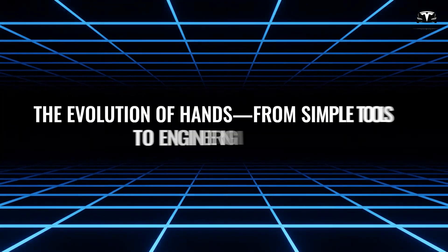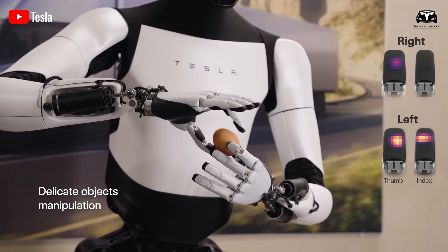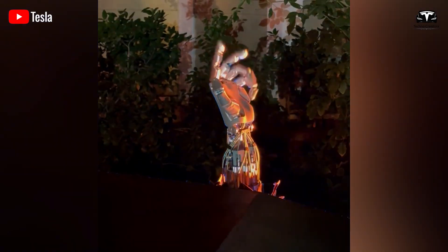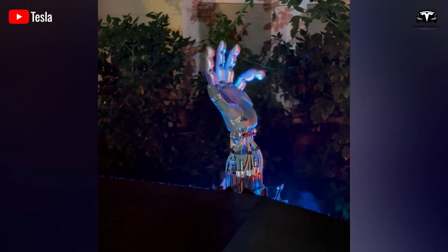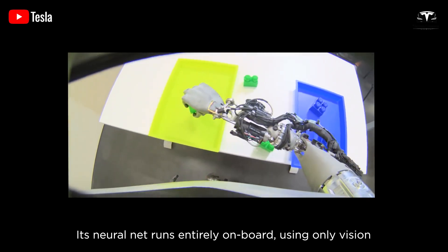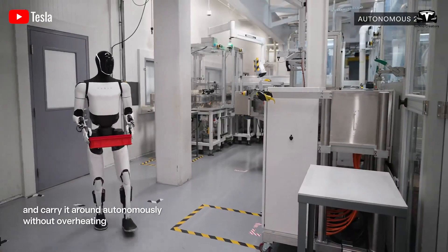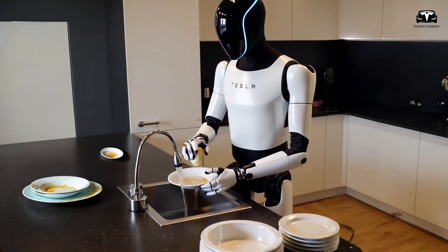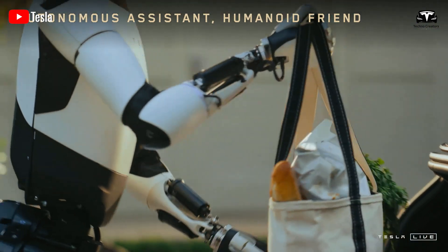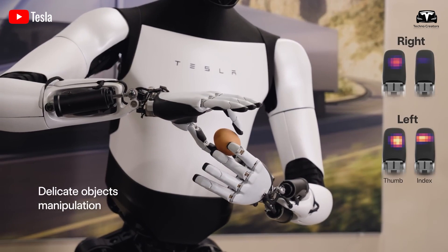Optimus Gen 3's hands have undergone a revolutionary upgrade, bringing unparalleled advancements in motion control technology. You may have heard about 22 degrees of freedom in Optimus' hands, but in reality its capabilities go far beyond that. The new generation no longer simply grips and lifts objects. These hands are now equipped with tactile sensors, high-precision actuators, and force control algorithms, enabling delicate manipulations with near-perfect mechanical accuracy. Can you imagine a robot picking up an egg without breaking it or holding a glass cup without applying excess pressure? This is no longer just a lab concept — it is a reality with Optimus Gen 3.